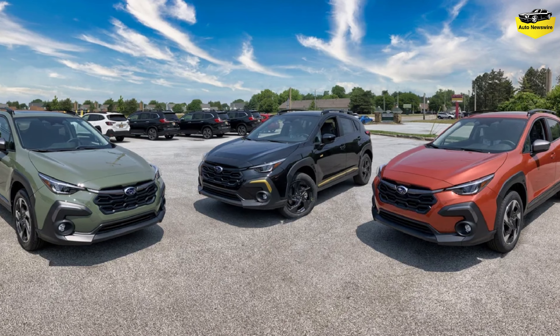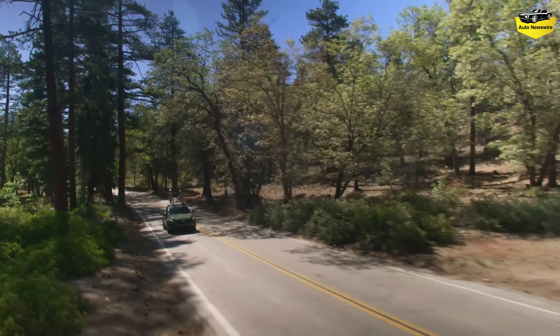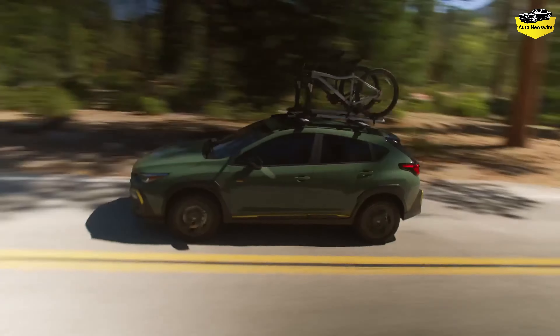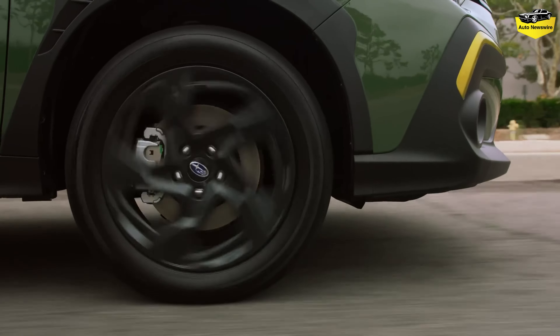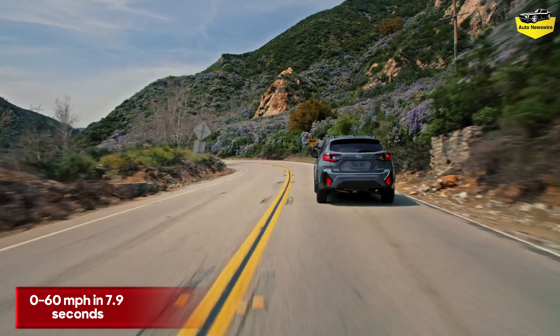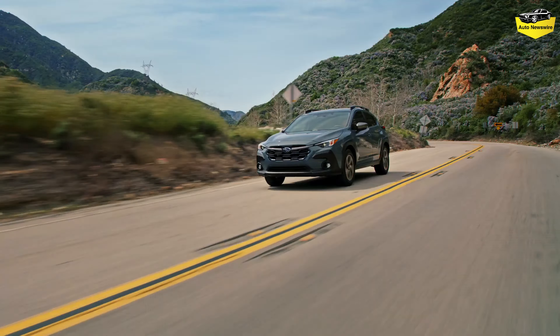Sport, Limited, and Wilderness models come equipped with a standard 2.5-liter non-turbo flat-four making up to 182 horsepower and 178 lb-ft of torque, which delivers improved performance. In testing, the 0 to 60 mph sprint took 7.9 seconds. EPA ratings for these models should be close to last year's at around 27/34 mpg city/highway, though Wilderness buyers should factor in that model's all-terrain tires and half-inch lift in any fuel economy equations.